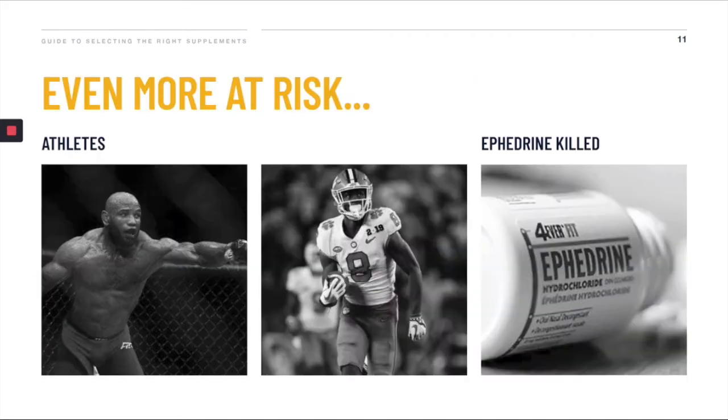But there's even more at risk here. There are a number of athletes that have had their careers cut short by either contaminated supplements or them taking supplements that have banned substances in them. Even more concerning is the fact that a number of supplement products have actually killed people — Ephedrine being one of them, and it's now banned in the USA.